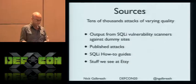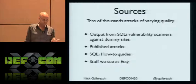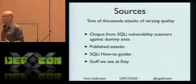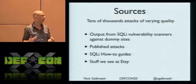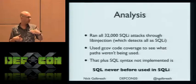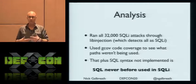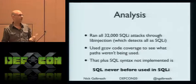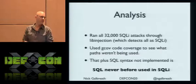What I did is pump tens of thousands of real SQL injection attacks into it — published attacks, how-to guides, random stuff we see at Etsy, and output from tools like sqlmap. Then I used code coverage analysis. Lo and behold, large parts of my parser were never invoked, meaning that code has never been used in actual SQL injection. And there were features I didn't implement that also weren't being used.